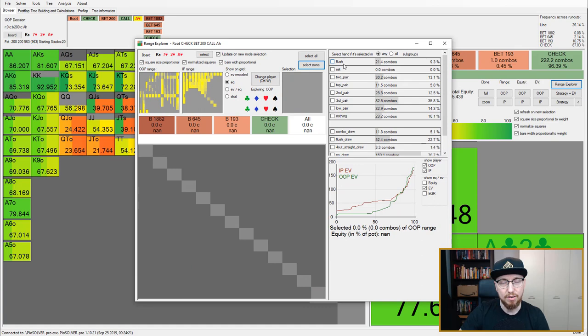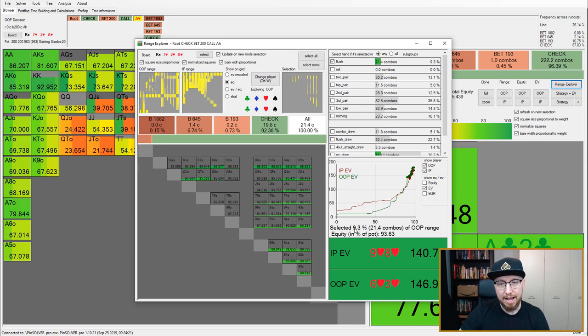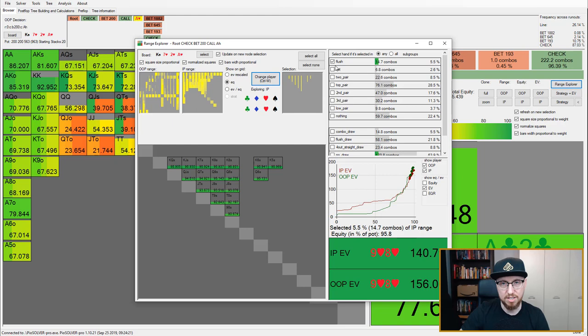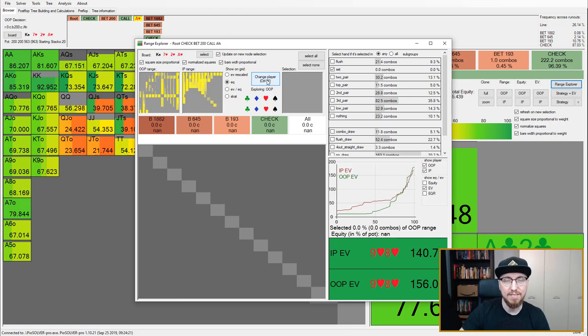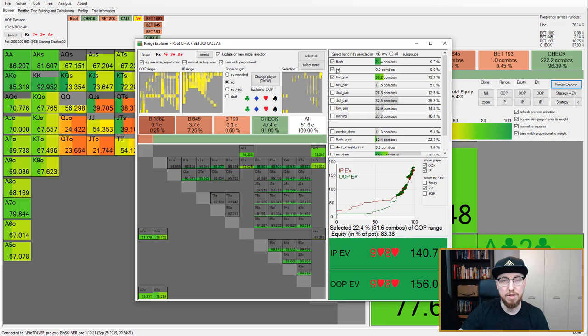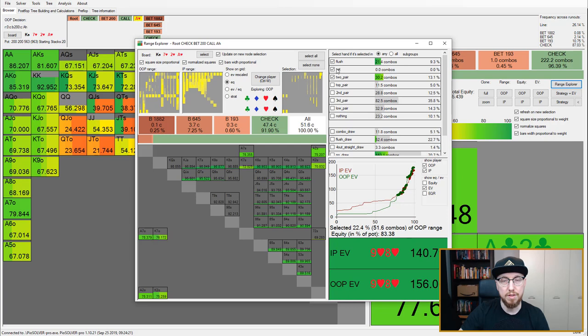Let's use the range explorer to compare big hands in both players' ranges, starting with the best hands — flushes. Out-of-position has 9.3% of their overall range as a flush, which is 21.4 combos. Clicking 'Change Player,' the in-position player only has 5.5% of their range as flushes. For sets — as you may remember from part one, hero doesn't have any sets in this spot, but the in-position player does: aces, kings, and sevens. They definitely have the advantage there. For two pair: in-position has 8.5% of their range as two pair, and out-of-position has 13.1%. So out-of-position has the advantage there. Selecting all three of these hand categories, out-of-position has 22.4% of two-pair-plus and in-position has 16.5%.